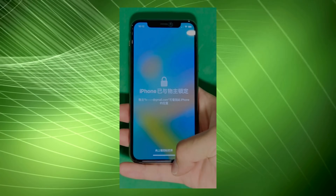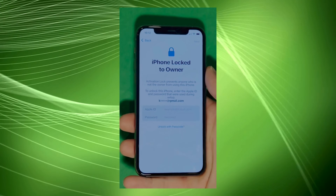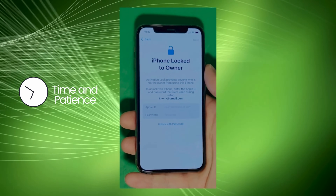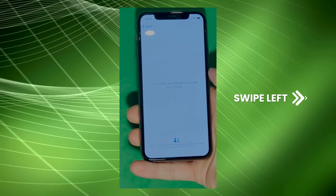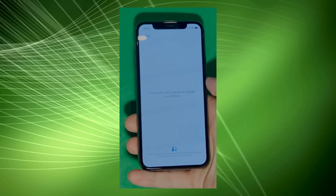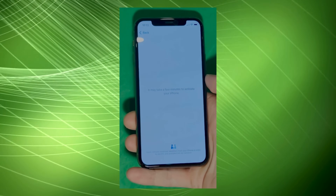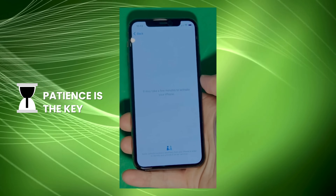As you can see here, we swipe up to see the iPhone lock to owner page. In this part, it really takes time and patience. We wait for the unlock process to activate the phone, and as you can see, we swipe left and wait for a few minutes to activate your iPhone. Don't worry, it'll be worth the wait. You will enjoy your phone once again once it's finally unlocked.